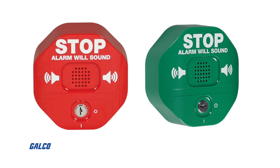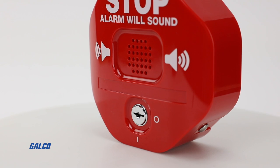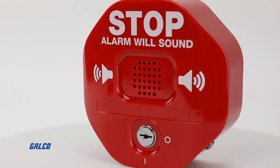Available in red or green color options, all models have durable polycarbonate housing with wireless options available.